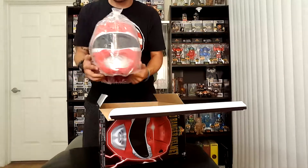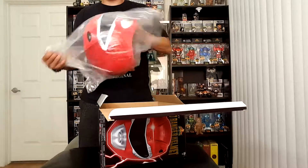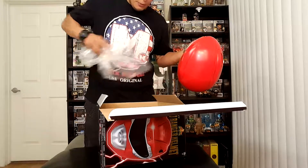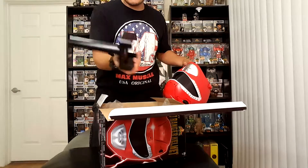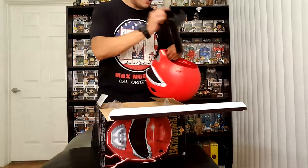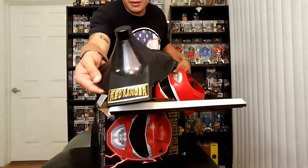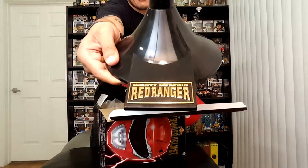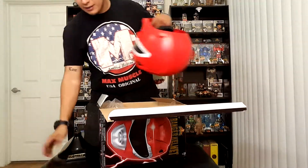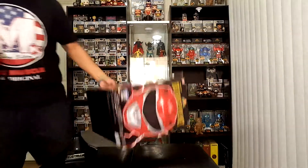There's pieces in there. Let's go ahead and take this out of the plastic — the man of the hour, the Red Ranger helmet. It also comes with a hairnet — the hairnet goes into the helmet. It also comes with this, the actual stand for the helmet. The upper part and the lower part. It says Red Ranger and also says Mighty Morphin at the top. So very nice. Let's go ahead and get rid of the packaging, and we will take a look at this later — but first, the helmet.